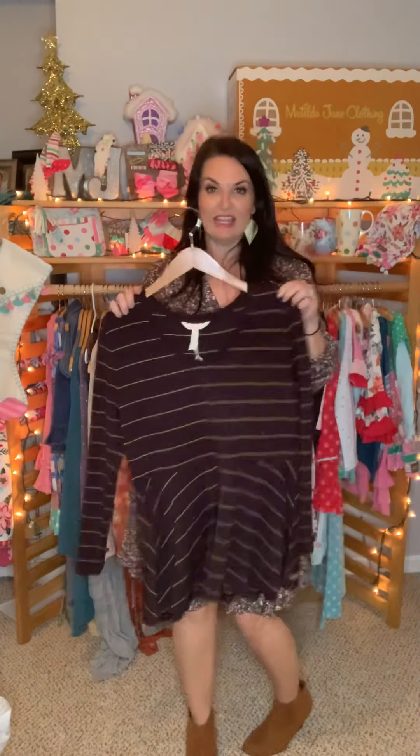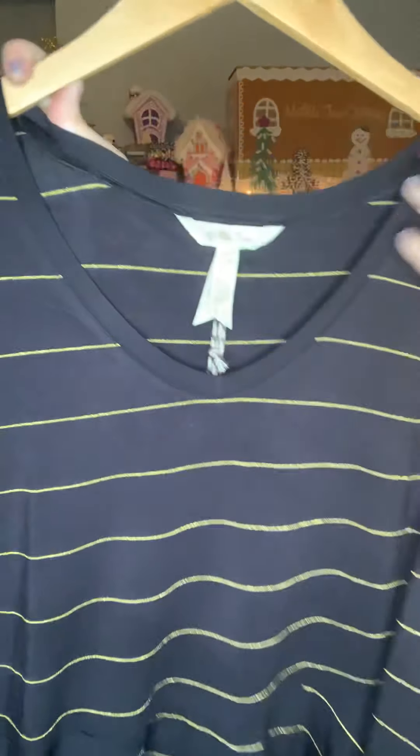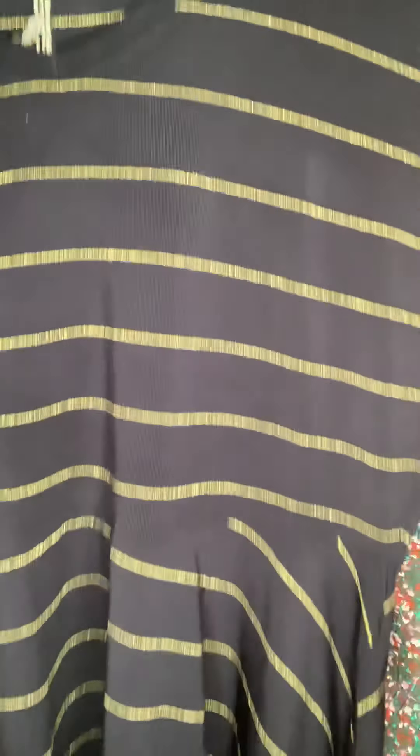Here's another one they've hit out of the park. Anybody who knows me knows I'm not a very colorful person — I lean toward black, gray, or white. But this top I am in love with. It's called the Enjoy the Party Tee, and it has a soft stretchy knit fabric.